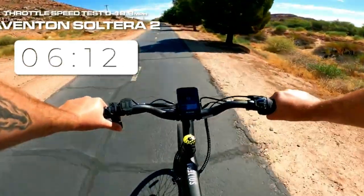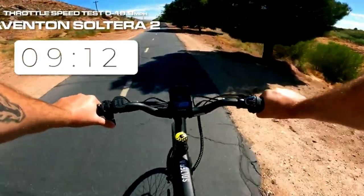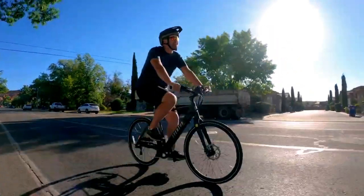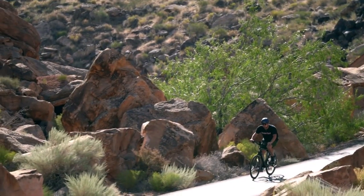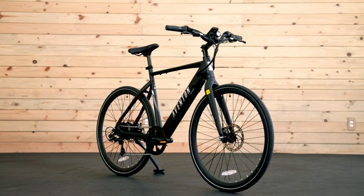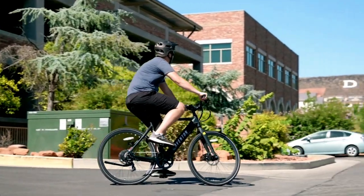This makes it a versatile option for both short commutes and longer journeys. The Solterra 2 is also designed with a maximum payload capacity of 300 pounds, accommodating a wide range of riders. Its lightweight aluminum frame and comfortable design make it easy to handle, even for beginners.